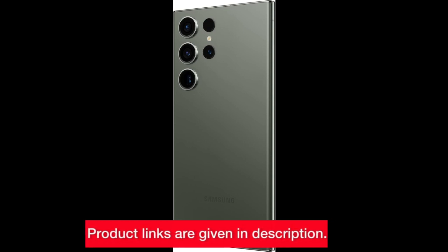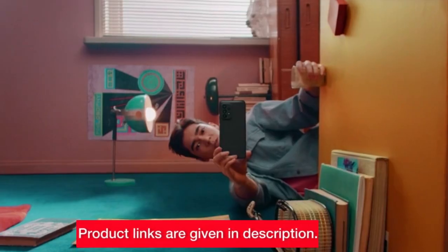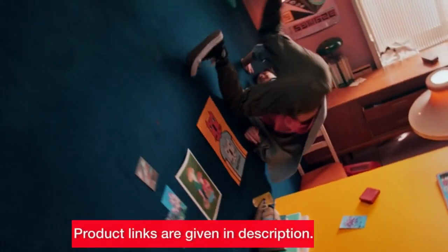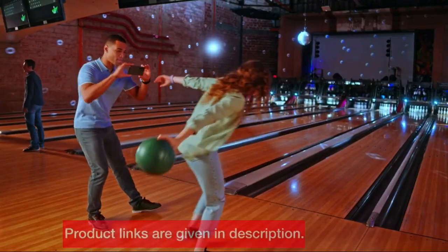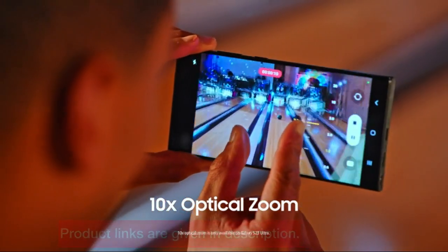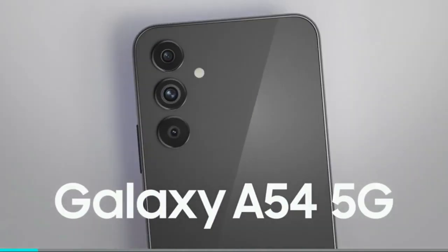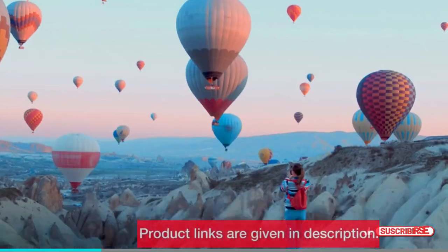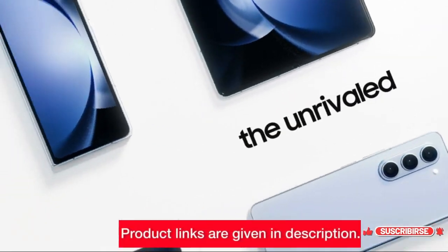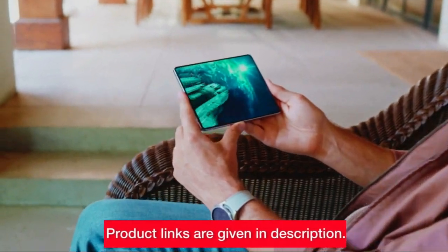As we conclude our exploration of the Samsung Galaxy lineup, the choice ultimately comes down to your preferences and needs. Whether you prioritize the groundbreaking design of the Z Fold 5, the balanced performance of the A series, or the photography prowess of the S series, Samsung has crafted a smartphone for every lifestyle. Consider your usage patterns, preferences, and budget to make an informed decision. The Samsung Galaxy series is not just a collection of smartphones — it's a gateway to a world of possibilities.